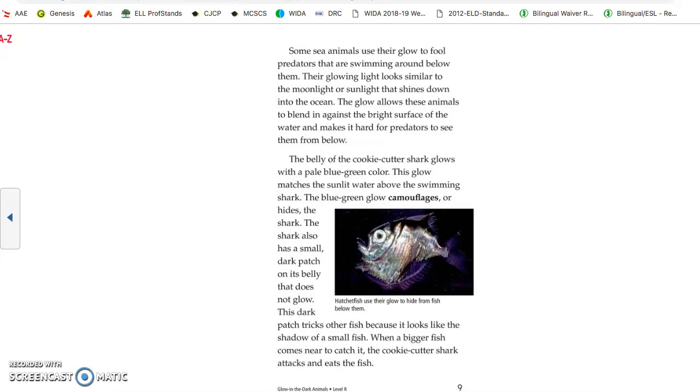Some sea animals use their glow to fool predators swimming below them. Their glowing light looks similar to the moonlight or sunlight shining down into the ocean, allowing them to blend in against the bright surface of the water and making it hard for predators to see them from below. The belly of the cookie cutter shark glows with a pale blue-green light. This glow matches the sunlit water above, camouflaging the shark. The shark also has a small dark patch on its belly that does not glow — this dark patch tricks other fish because it looks like the shadow of a small fish. When a bigger fish comes near to catch it, the cookie cutter shark attacks and eats the fish.